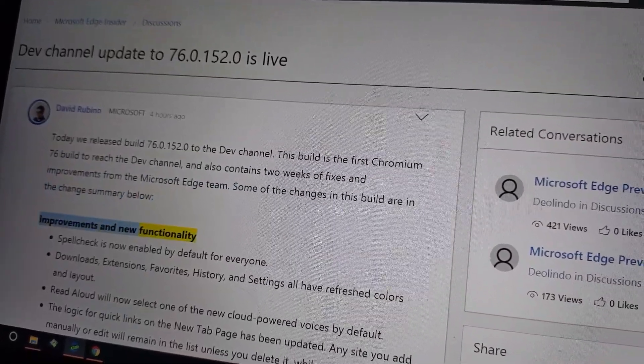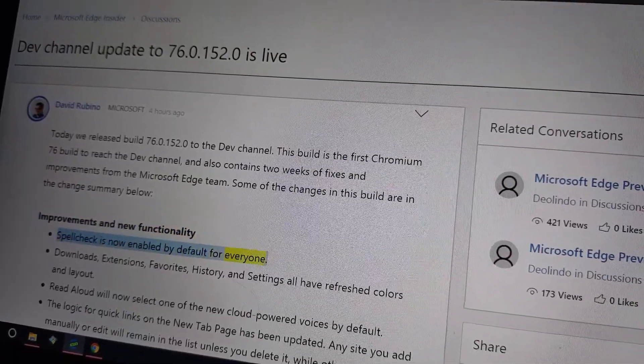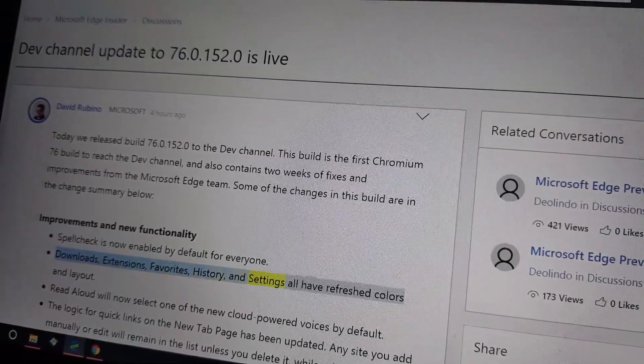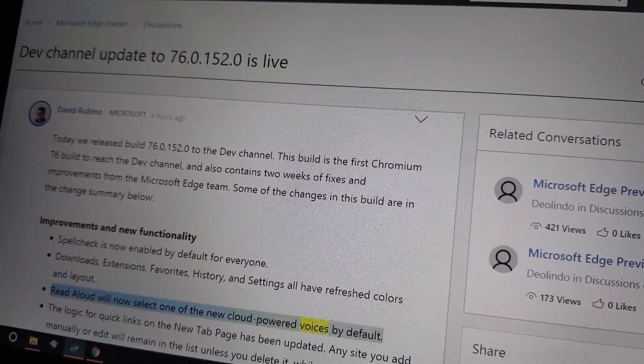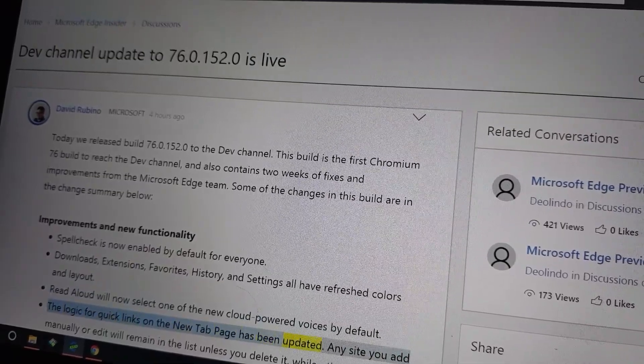Improvements and new functionality: Spell check is now enabled by default for everyone. Downloads, extensions, favorites, history, and settings all have refreshed colors and layout. Read aloud will now select one of the new cloud-powered voices by default. The logic for quick links on the new tab page has been updated.